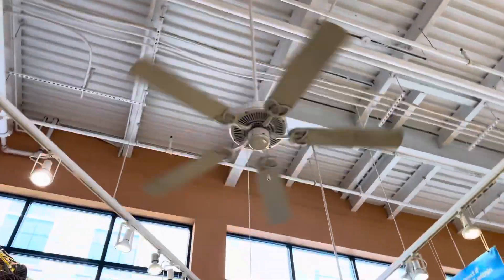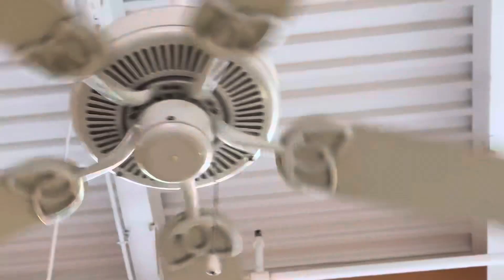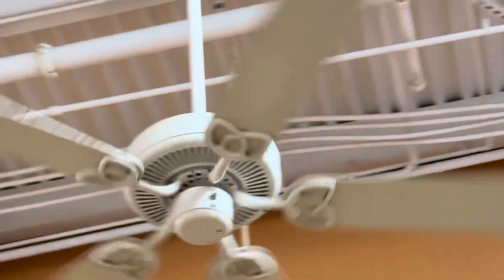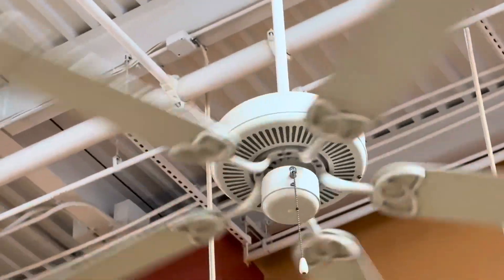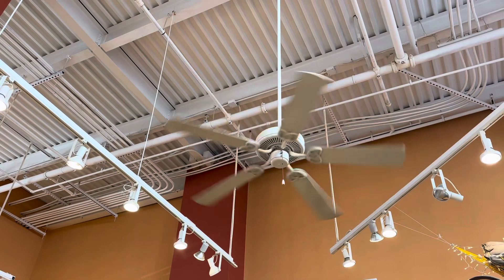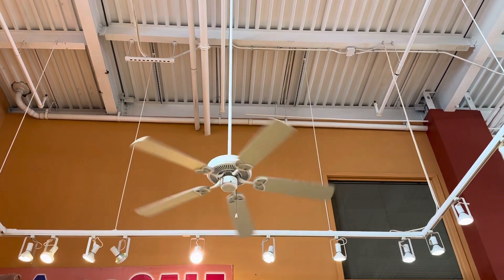Trying to figure out what these fans could be. Let me see if the tag is on the other side. These look like Harbor Breeze Builder's Bests, but I'm not 100% sure. They've got really long down rods, because this is a warehouse ceiling.